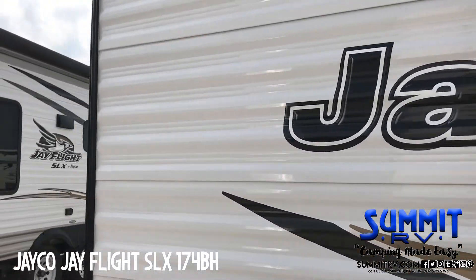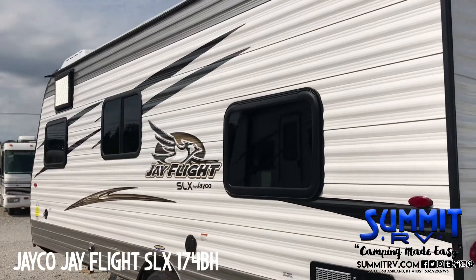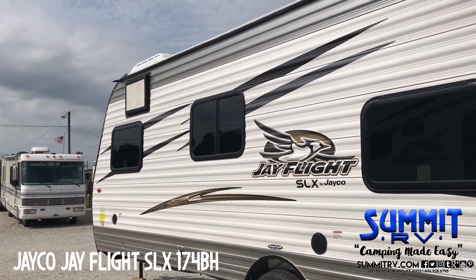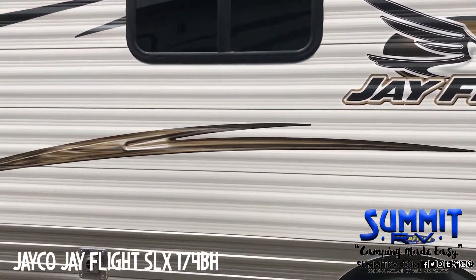Camping in style, staying dry. Summit RV is the reason why. Summit RV, camping made easy. Summit RV Vacation Fund.